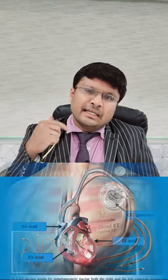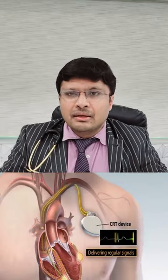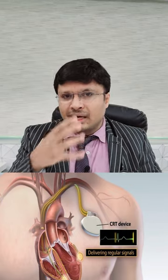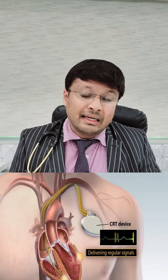It has three electrodes connected into the right atrium, right ventricle, and the left ventricle. From three sides, the device continuously provides current so that the conduction system of the heart functions properly and the heart segments receive the current at the same point of time.